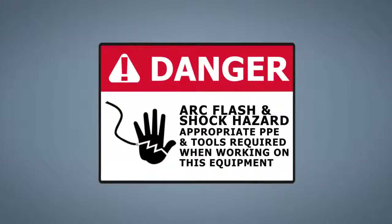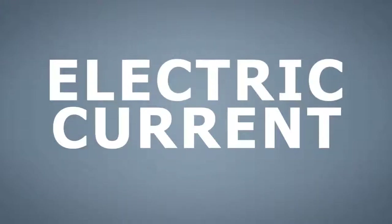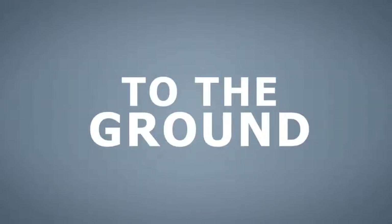Arc flash is a hazardous incident resulting from an electric current leaving its intended path and traveling through the air, possibly through another conductor, and to the ground. This dangerous event is often violent, and if a person becomes the conductor of the electricity, the result will be serious injury or even death.